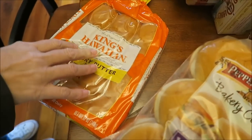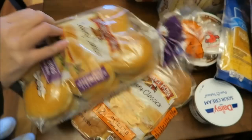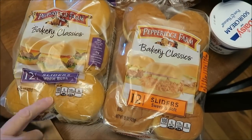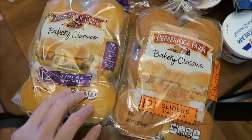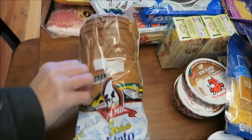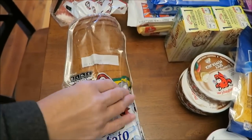At Walmart we bought the King's Hawaiian Savory Butter Rolls. We also bought two packages of the Pepperidge Farm Bakery Classics — one of the white buns and one sweet and soft. And then I bought just a regular loaf of the Aunt Millie's 35 calorie potato bread.